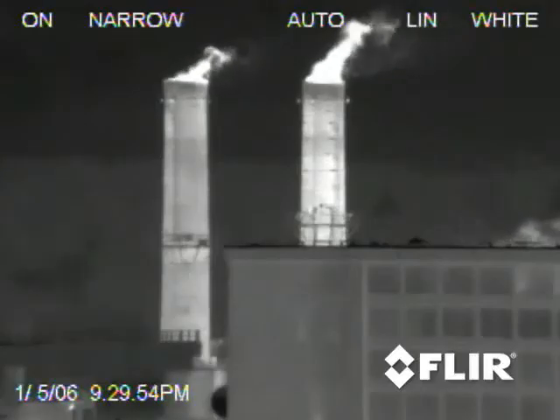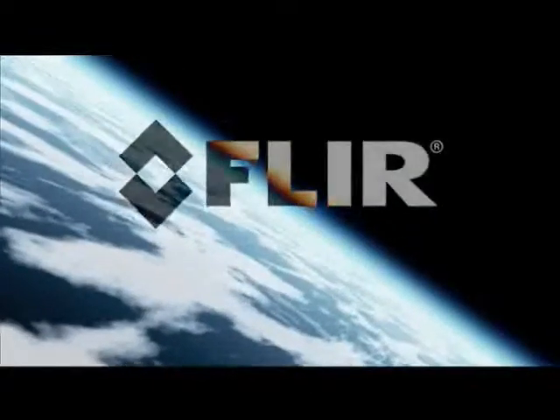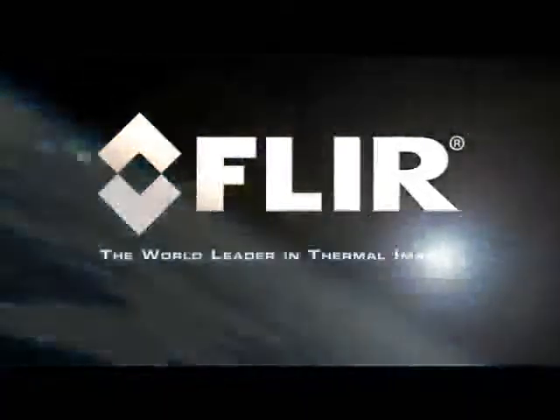Experience the power of thermal imaging on your site and in your environment. See it, try it, and learn how it works, all in comfort and convenience with Clear's Mobile Training Unit. Call Clear, the world leader in thermal imaging, today.